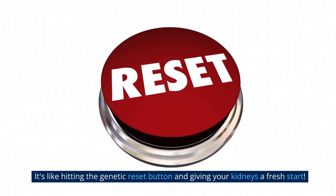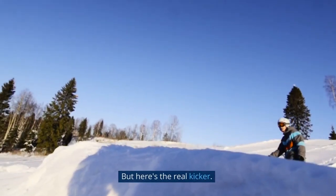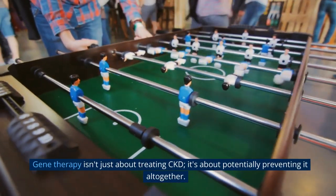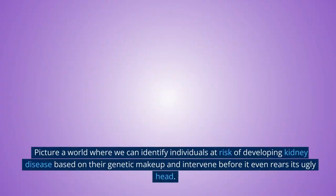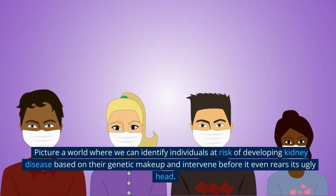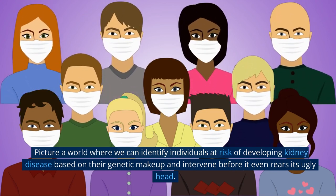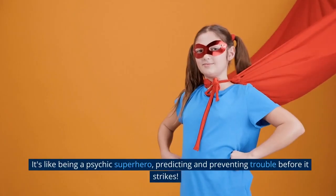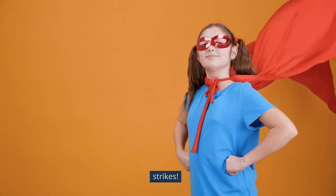But here's the real kicker — gene therapy isn't just about treating CKD. It's about potentially preventing it altogether. Picture a world where we can identify individuals at risk of developing kidney disease based on their genetic makeup and intervene before it even rears its ugly head. It's like being a psychic superhero, predicting and preventing trouble before it strikes.